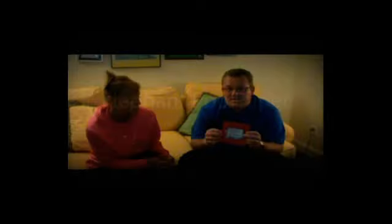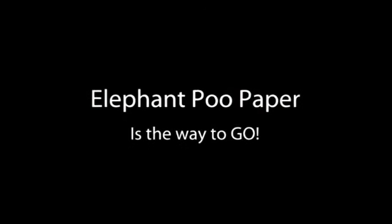You want to check with Thea for the coolest, latest, and greatest. The pad in my hand is actually a treeless journal — this is recycled stone paper. Got to check with Thea and get a sample because it writes absolutely fantastic. We also have elephant poo paper. You want eco, elephant poo paper is the way to go.